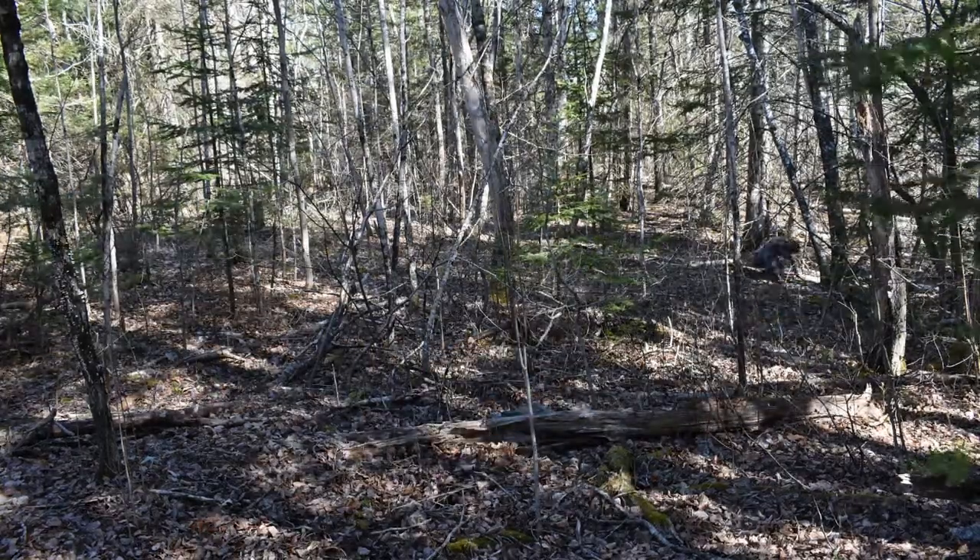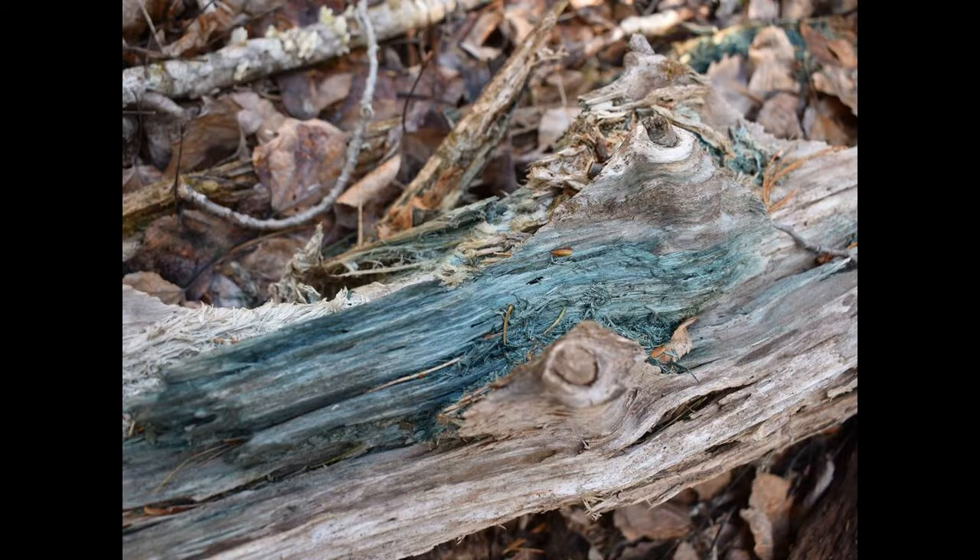Let's see some of the decomposers I was able to find in my backyard. First is one of my favorites: blue stain fungus. This fungus is helping turn this log into soil. When the conditions are right, it'll make little blue mushrooms.